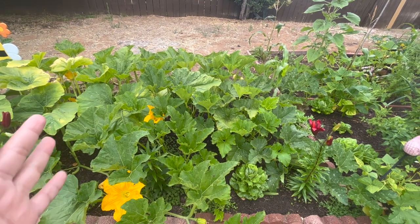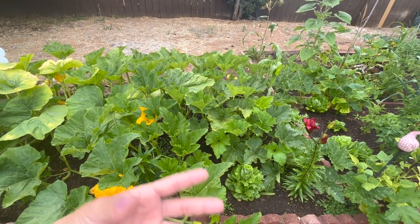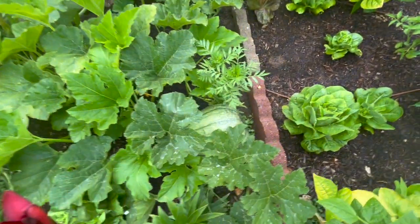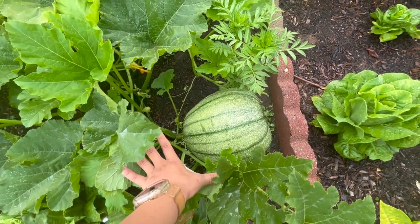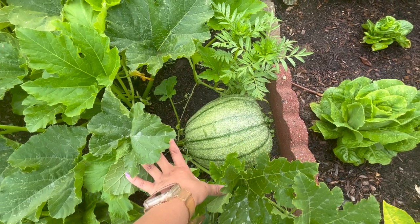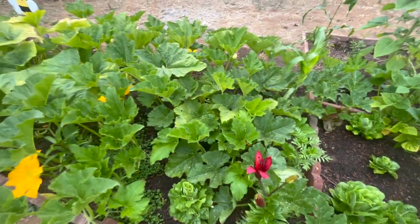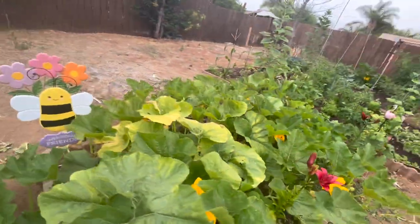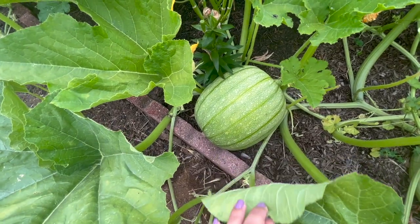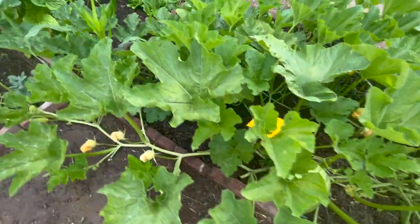My pumpkin has been cross-fertilizing with my zucchini, because right next to the pumpkin I have a zucchini plant. Since it's not able to self-fertilize, it's cross-fertilizing with the zucchini and I'm getting zumpkins — that's a cross between a pumpkin and a zucchini. And if you're curious what that looks like, we have one right here. It's basically a pumpkin that looks like a zucchini and it's a light green color, not dark green. I also have another zumpkin over here — look at this one, it's massive! I kind of want to carve them like pumpkins. This is my hand — isn't that amazing?